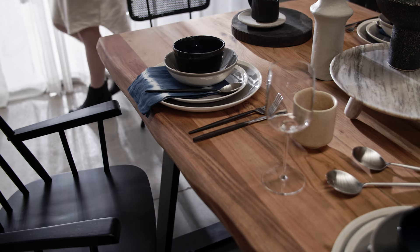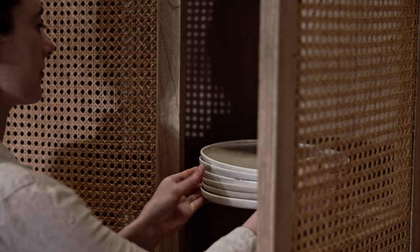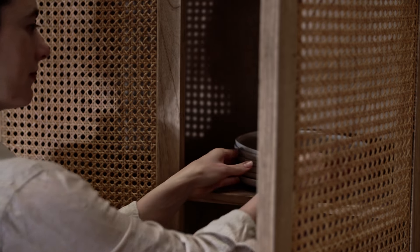Because both styles call for form and function, opt for furniture pieces that are beautiful but also work as storage pieces. That way you can hide the clutter when everyone comes to visit.